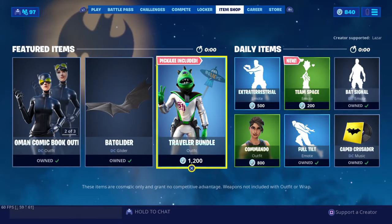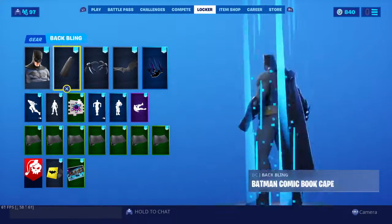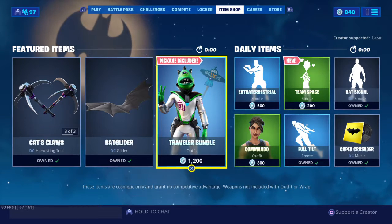I hope you guys enjoyed today's item shop. Remember, code laser in the item shop. Yeah, that's about it. I hope you guys enjoyed today's item shop and I will see you guys all next time.